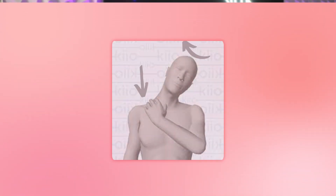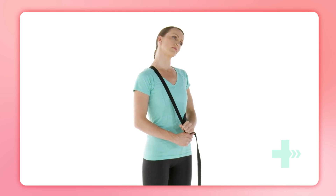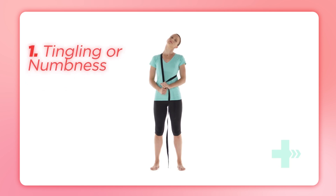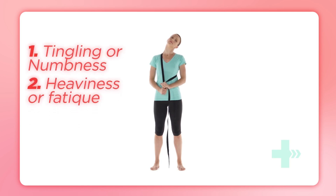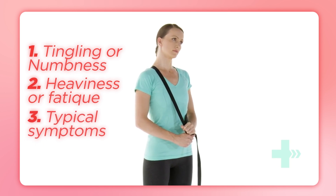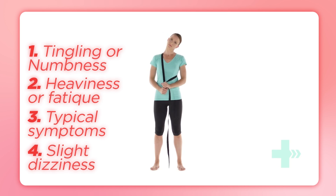The scalene muscles in your neck can also compress the thoracic outlet. To assess them, sit comfortably and place your hand on your shoulder near your collarbone on the side being tested. Gently tilt your head away from the symptomatic side and add a small rotation toward the same side as the tilt. Hold this position for 10 to 15 seconds. You might have scalene involvement if you experience tingling or numbness traveling down your arm, heaviness or fatigue in the arm, or recreation of your usual symptoms — and sometimes even slight dizziness or visual changes, though this is rare, due to arterial compression.